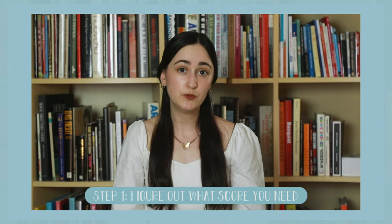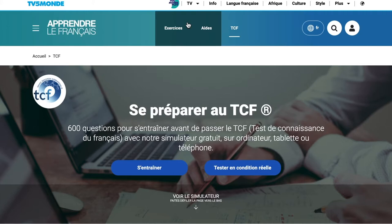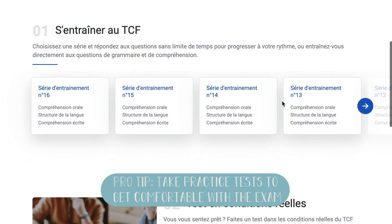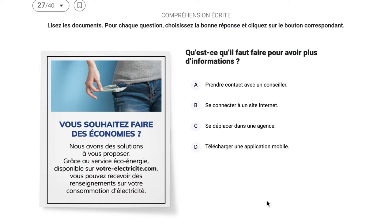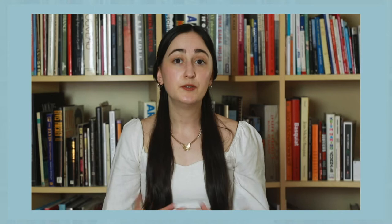The first thing you want to do is figure out what score you need to get. Do you need to get a B2? Do you need to get a C1? Figure that out, and then also figure out what level you are currently at. TV5M has an awesome test that you can take — it's pretty quick to figure out your level. I also recommend using the site to take TCF practice tests in general. They have so many practice tests, and they even have a timed test option so that you can get comfortable with answering all the questions within the allotted time period. Seriously, if you only do one thing to prepare, this is the thing to do: take lots of practice tests.